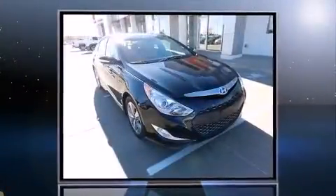Introducing the 2012 Hyundai Sonata Hybrid. This four-door, five-passenger sedan still has fewer than 70,000 miles.